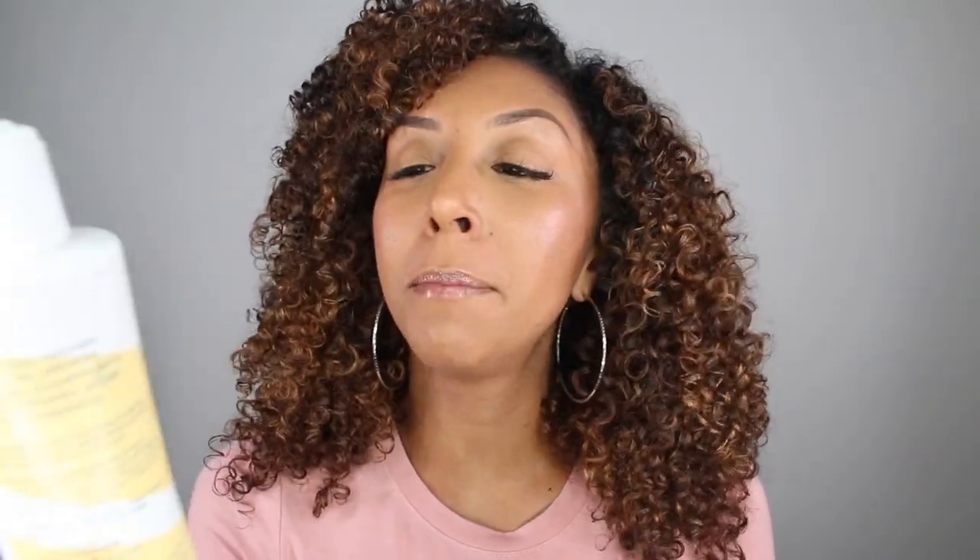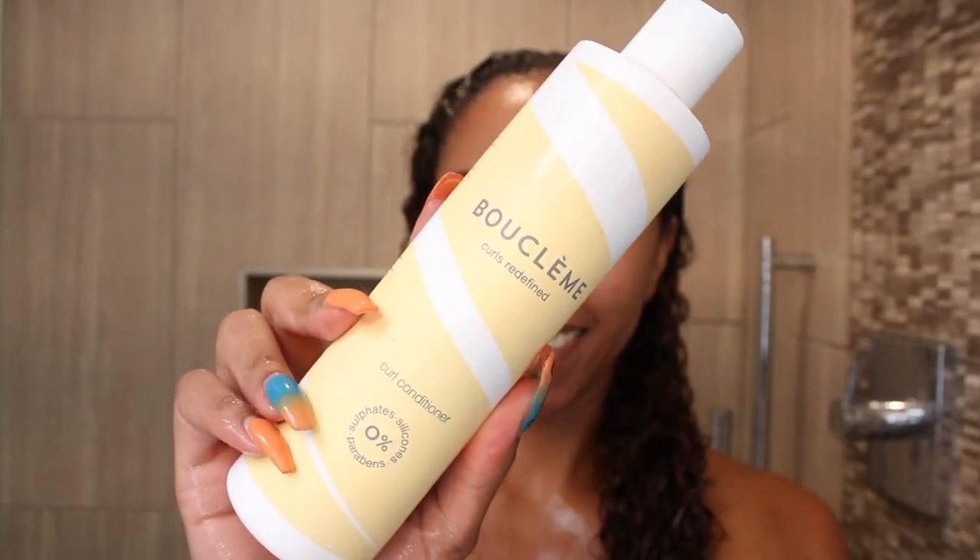After rinsing out the shampoo, I grabbed the Buklem Curls Redefined Curl Conditioner — also sulfate, paraben, and silicone free. This bottle has 10.6 fluid ounces. This one also has a pretty strong scent, but you get more of a lemon scent from this, so it's like a clean lemony smell. With the conditioner, it didn't have as good a slip as I was hoping, so it did take me a little while to detangle my hair.